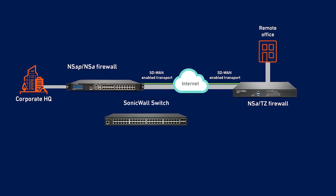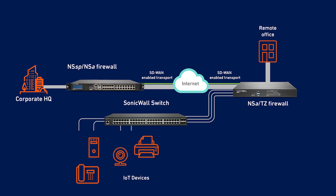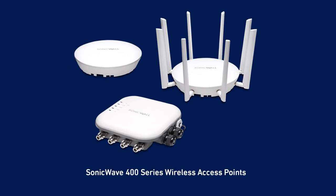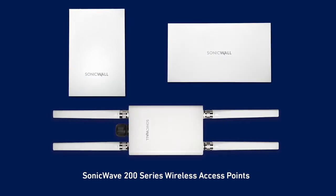SonicWall network access switches help secure network traffic, with models ranging from 8 to 48 ports and power over Ethernet capabilities, so you can support the growing number of PoE and IoT devices in your branch locations. SonicWall switches also work seamlessly with PoE-powered SonicWave 802.11ac wireless access points, allowing you to easily extend the security of the wired network to your Wi-Fi, while providing high-performance wireless connectivity with cloud management capability.